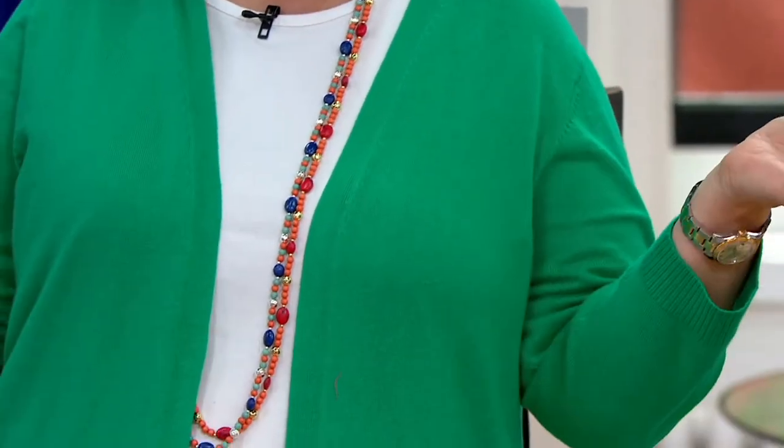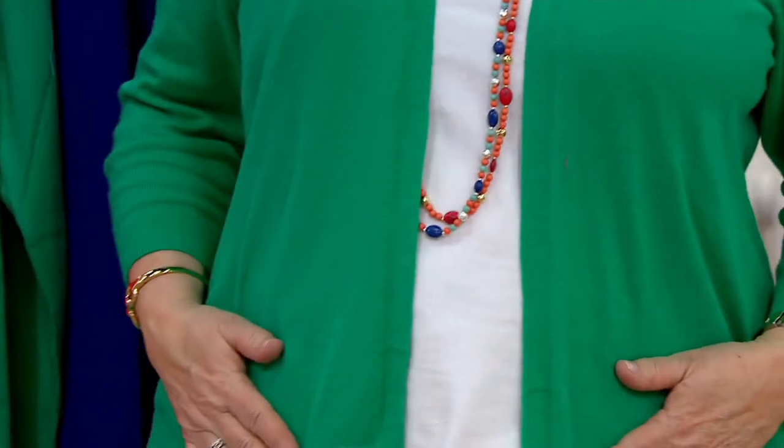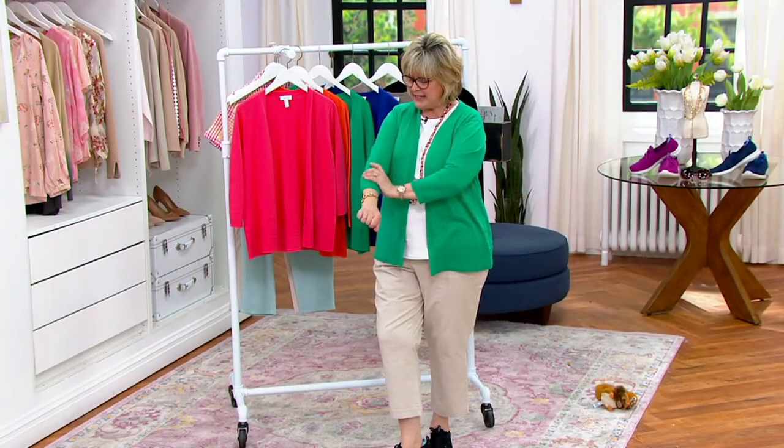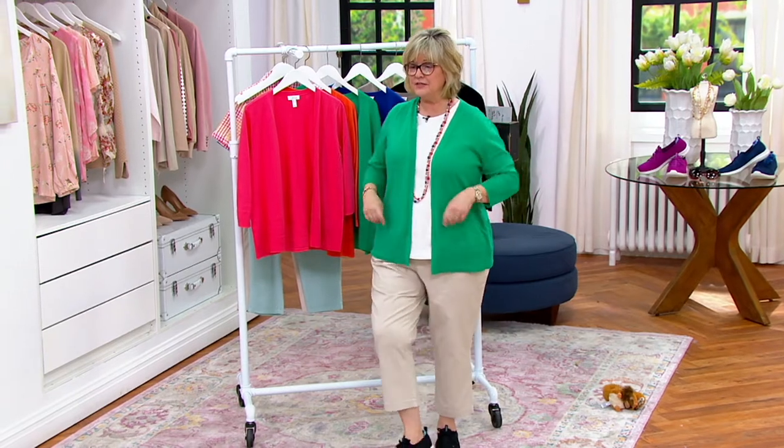I love this to wear over a sleeveless dress, like I'm wearing a sleeveless tank. Anything sleeveless — if you're not comfortable right now showing that much arm, this is perfect. And it's three-quarter sleeve with a little ribbed cuff at the end of the sleeve.